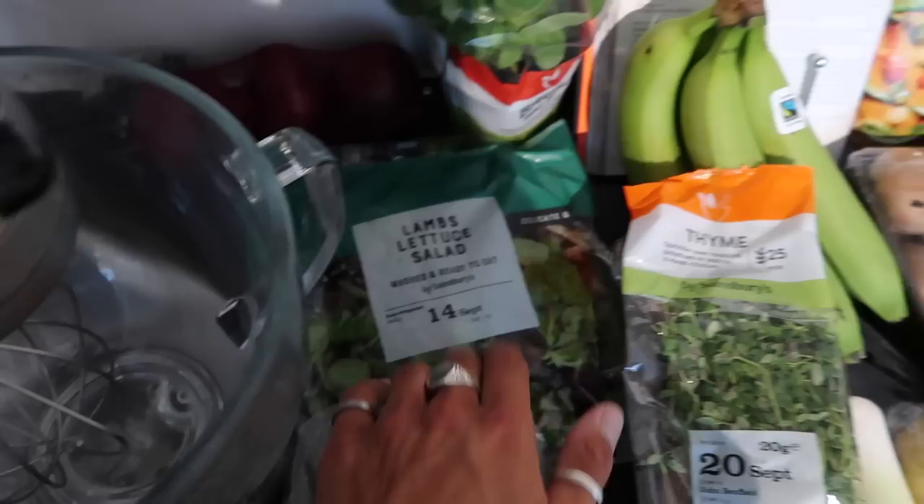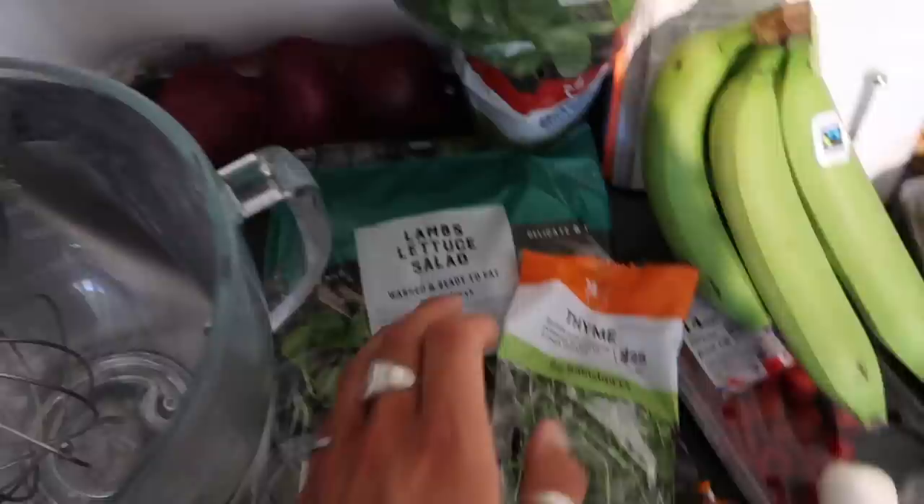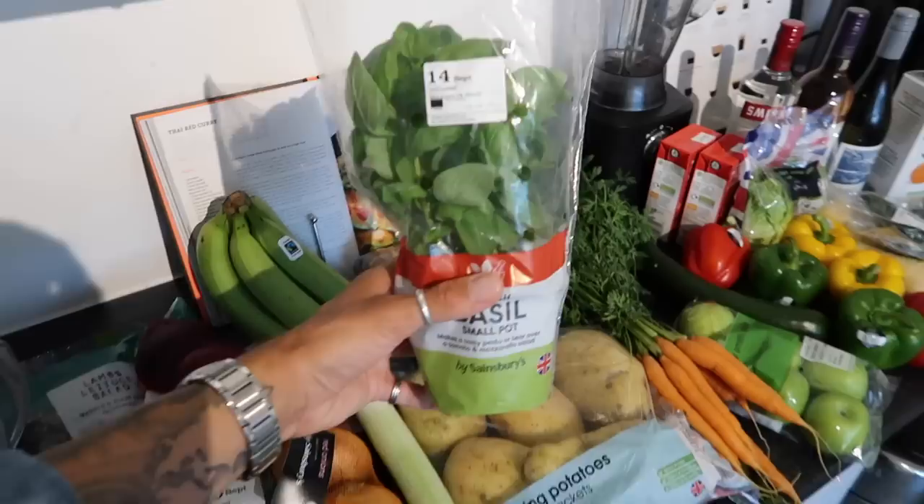I got some fresh thyme — I was going to get a thyme plant but I can never seem to keep it alive, and this was like 50p. I also picked up some lamb's lettuce salad, really nice just to have with quiche or some kind of tart. I also picked up some red onions — we fly through these like no tomorrow — and a big basil plant.